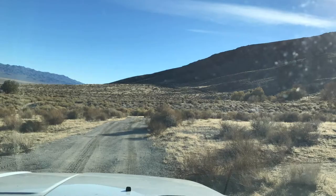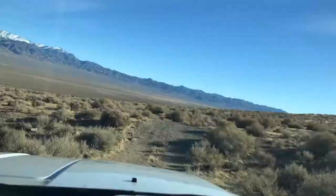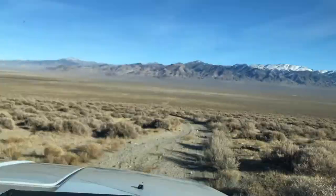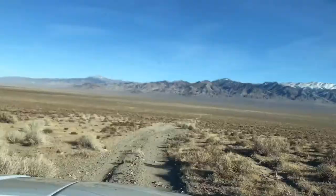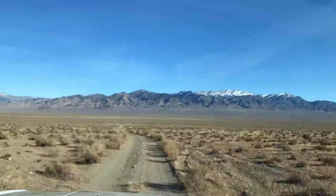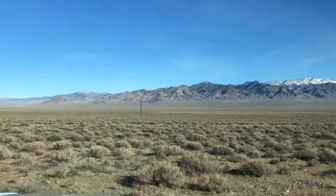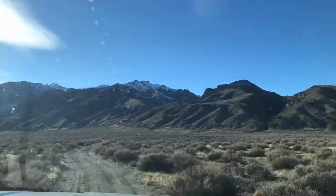Now we're moving back down the fan from Willow Spring at the fault scarp. Almost got sunk in the mud there at Willow Spring, and we're headed back towards the highway. Beautiful view of the Klan Alpine Range with the snow on it — I think that's Mount Augusta. These kinds of views you enjoy every time you go to Dixie Valley, or really anywhere in central Nevada. You can start to see the transmission towers marching all the way from the power plant to Bishop, California.